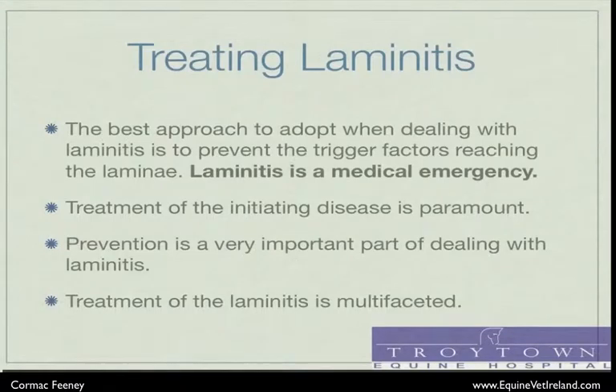Laminitis is a medical emergency, and the larger the horse, the more severe the medical emergency is. In all horses, treating laminitis as early as possible to lessen the separation that can occur and to treat the pain and inflammation is paramount. Preventing laminitis as part of treating disease is very important in the hospital. Horses with increased risk factors will be preemptively treated with ice, padding on the feet, and anti-inflammatories to prevent laminitis from occurring.